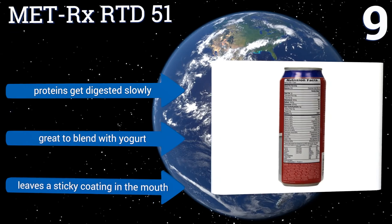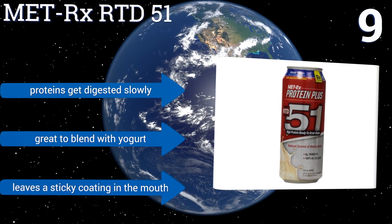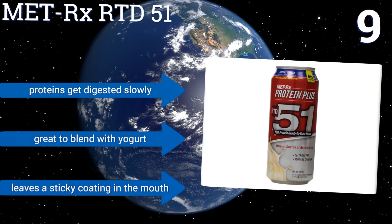But it can't be resealed for storage. Its proteins get digested slowly and it's great to blend with yogurt, but it leaves a sticky coating in the mouth.